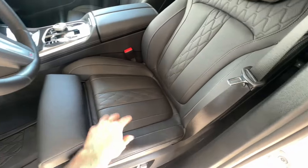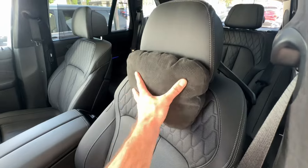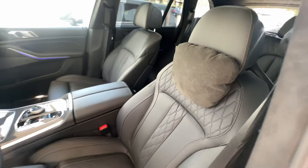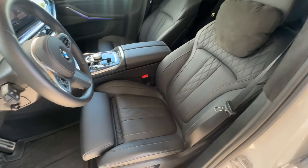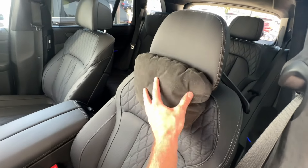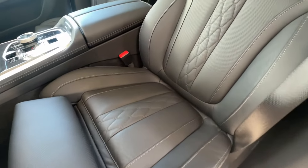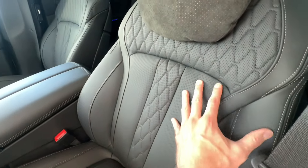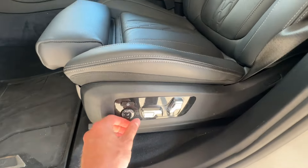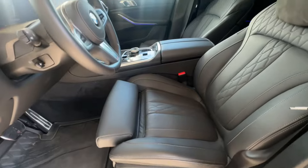These seats are as good as it gets for BMWs — massaged, ventilated, and they even have these removable cushions that give you extra support for your back and neck, plus great visual appeal. We used to see that in high-end Mercedes and Rolls-Royces, and now we have it in the X5 as well. The black seats are nicely perforated, good design, and quite convenient. You have all imaginable controls including lumbar support.